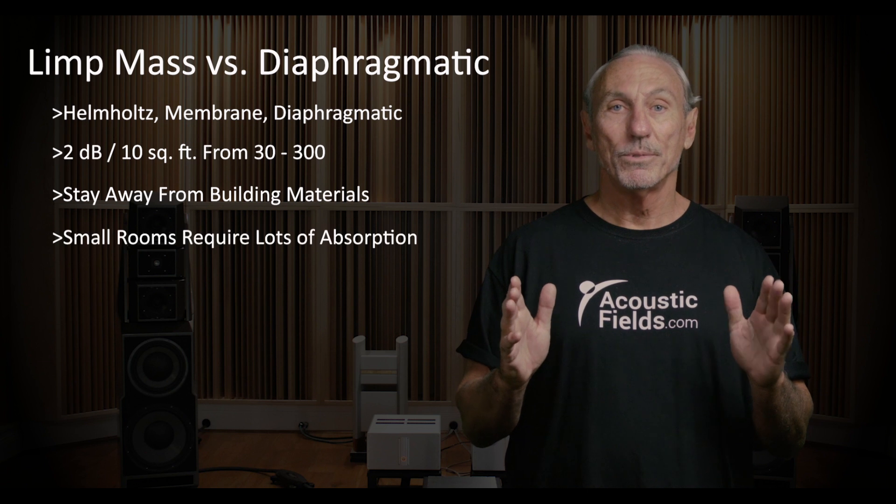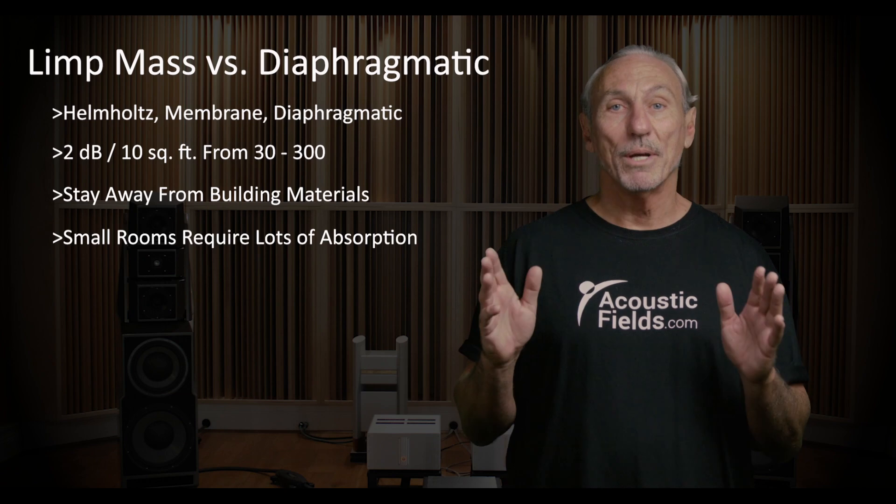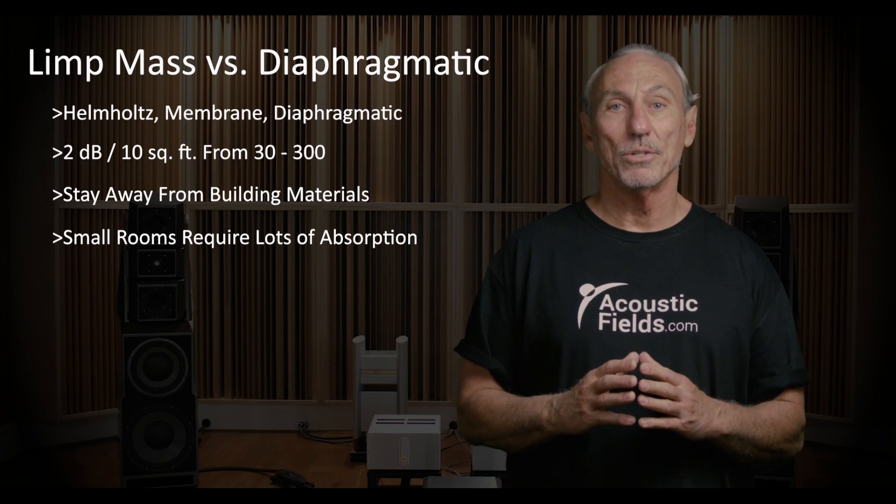For small rooms, we need lots of horsepower, especially in the low end. We don't have a lot of space, so make sure you choose the right technology to do the job.